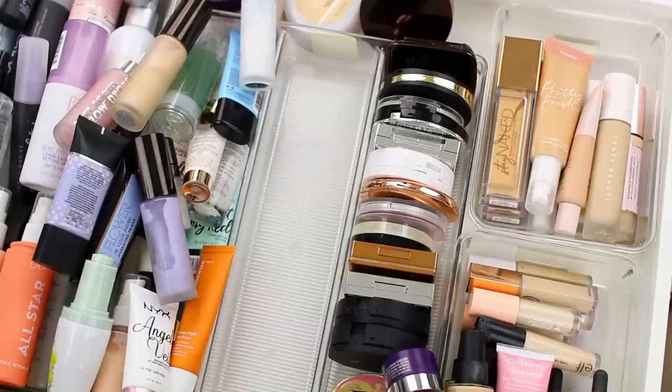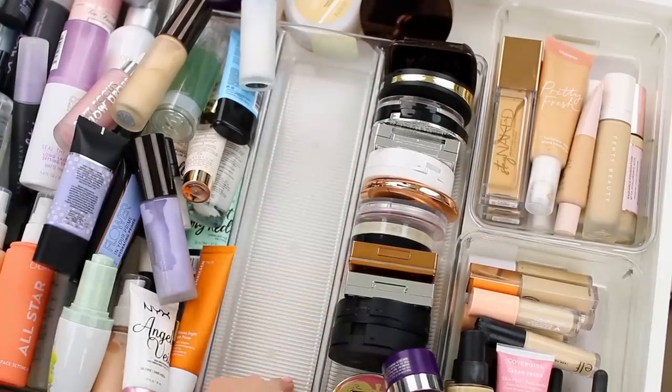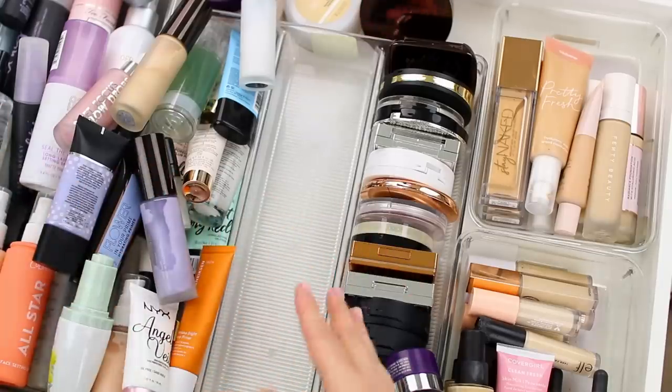I don't know why, but my primer collection has gotten out of hand. I actually haven't purchased a new primer in a long time, and obviously for good reason. I want all of my primers to fit really well in this section — I don't want it overflowing. This is just way too many primers, so let me pull out a few that I know I'm going to keep.